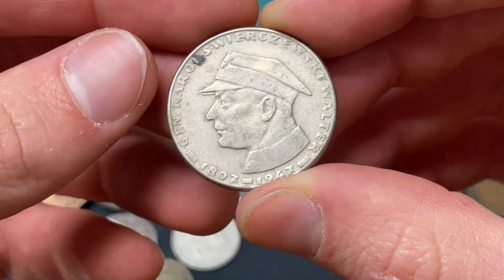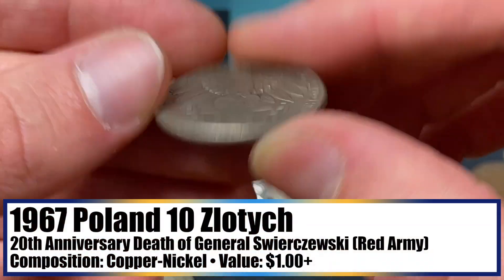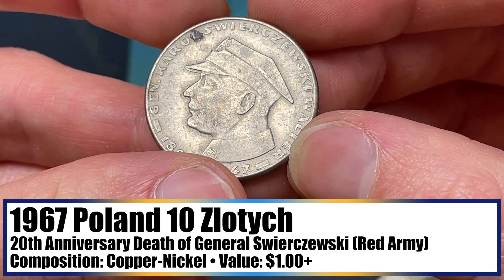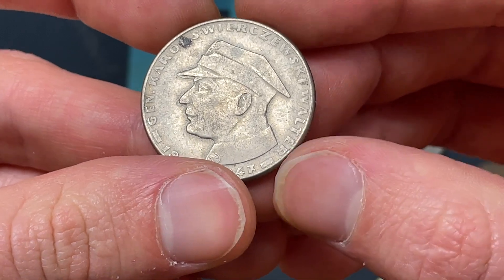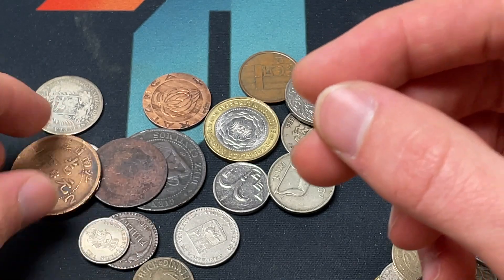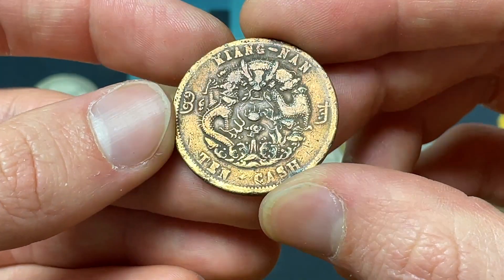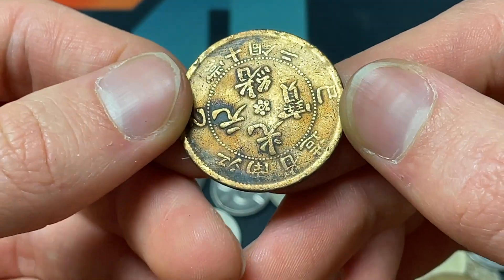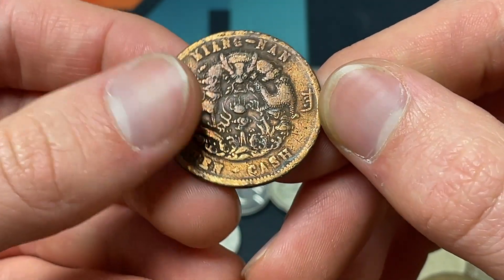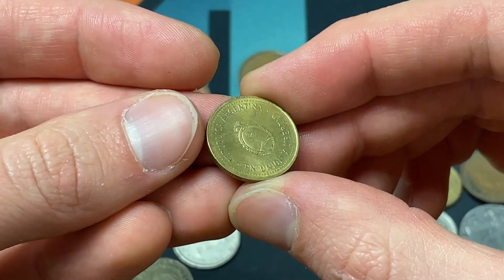We have a commemorative 1967 Polish coin, presumably marking the 20th anniversary of General Carl Swierczewski Walter's death — I'll let you know what he did in his tenure in the Polish military. Here's a Chiang Nan 10 Cash. Let me know if you think this is fake or not. Given how worn it is, it's probably less likely to be fake, but a lot of Chinese items are counterfeited, so that's always something to watch out for.